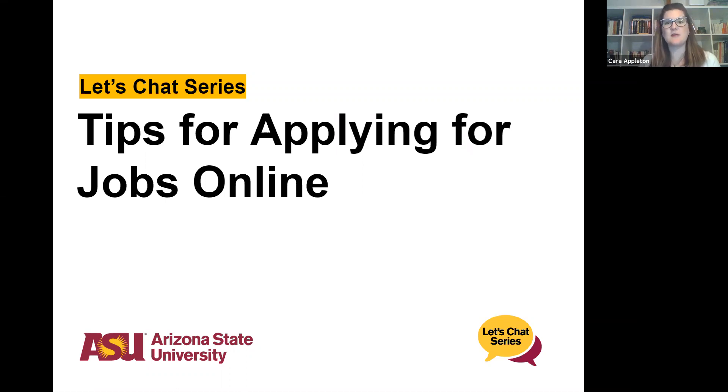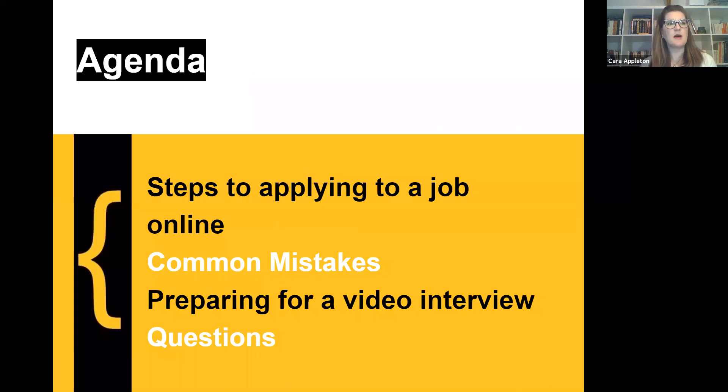If you even have an idea or something you want to include, this is an open workshop, so we really want this to be as beneficial to you as possible. So let's get started. The steps to applying to an online job, common mistakes, preparing for video interviews, and questions — that will be what we'll be covering today.